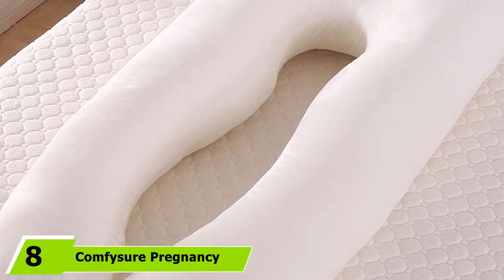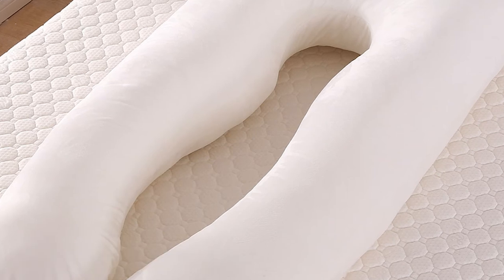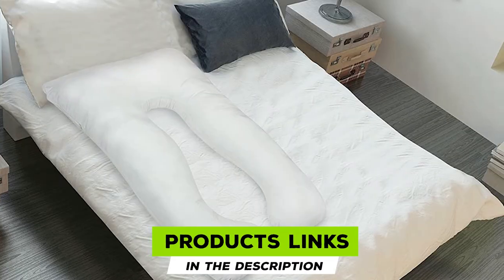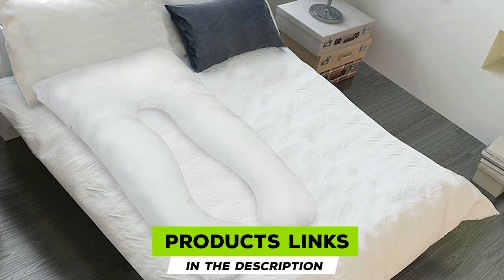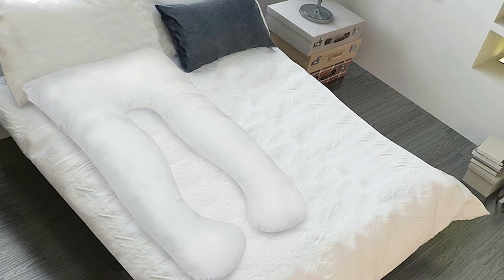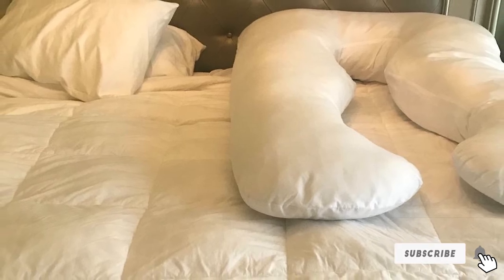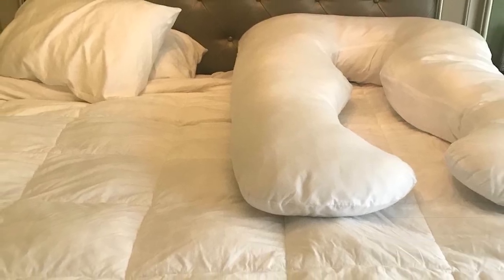The number eight position is held by the Comfort Your pregnancy full body pillow. Specifically designed for pregnant or breastfeeding mothers, this multi-purpose full body pillow can be used by common people too. Its U-shaped design assists side sleepers and back sleepers by providing arm, stomach, and neck support. It is also ideal for infants to rest on during breastfeeding.